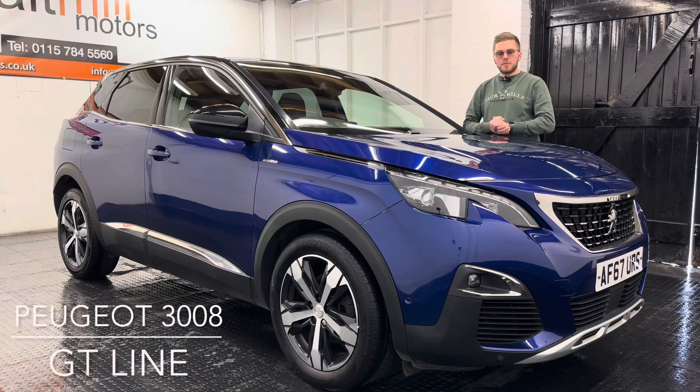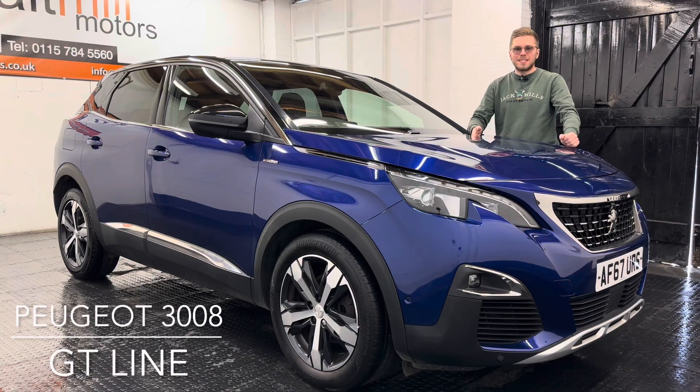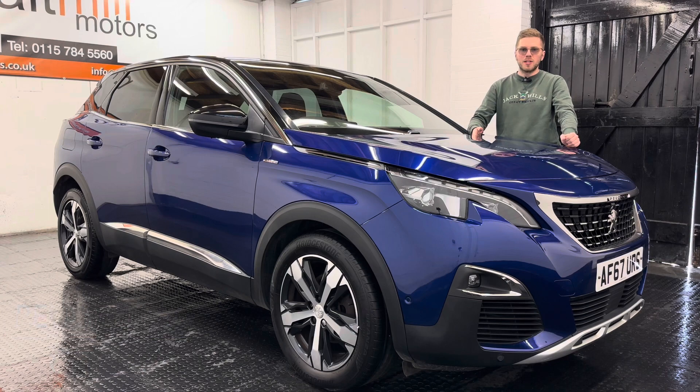Hello and welcome to Malt Mill Motors. My name's Nick and today we will talk you around our 67 plate Peugeot 3008. The car's come to us with just a touch over 85,000 miles and for that mileage we have evidence of two services in the book, with one of them completed at a Peugeot main dealer — so a little bit of history in the book for you there.